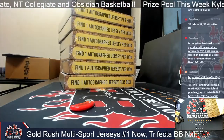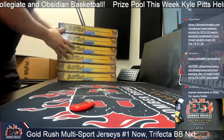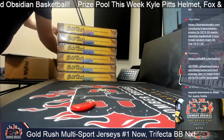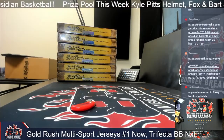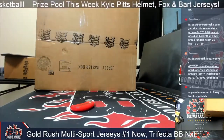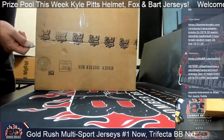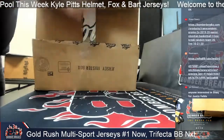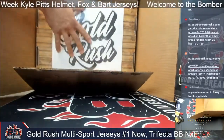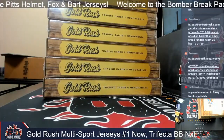Hello boxes, my old friend. You've come to meet us in the break again. Gold Rush jerseys loudly booming, may that sound be so soothing. I bet Weird Al could do a pretty funny parody of that song. What could be a good parody of Sound of Silence?